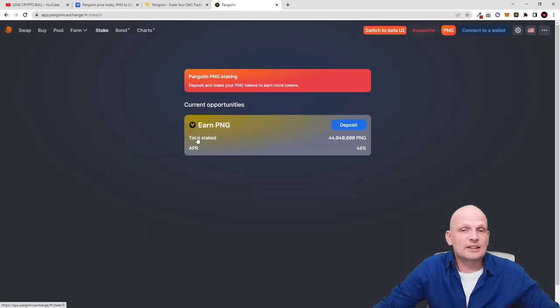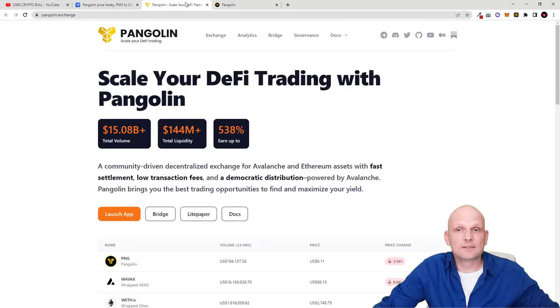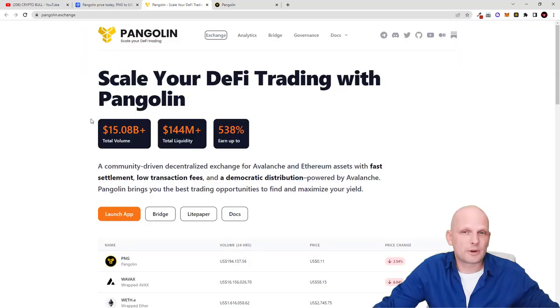One of my main interests is staking. Clicking into the staking section, you can see that total staked is currently 44 million PNG. Going back to CoinMarketCap, the circulating supply is 97 million — so almost half of the circulating supply is locked in staking. The APR for staking is 46%. For example, if you stake 1,000 Pangolin tokens, in one year you will have 1,460 tokens. Pangolin was also the first project sponsored by Avalanche itself to build this DEX.